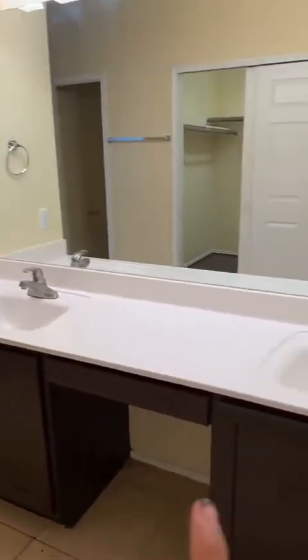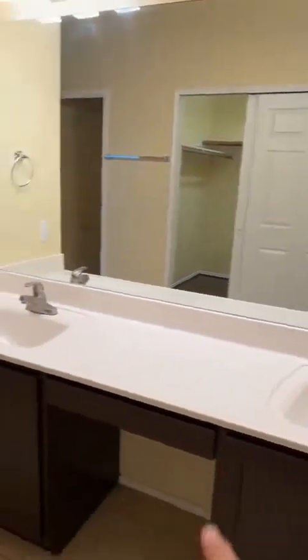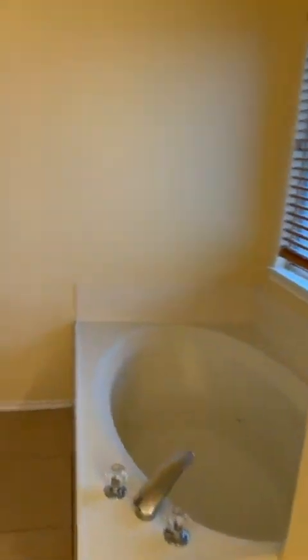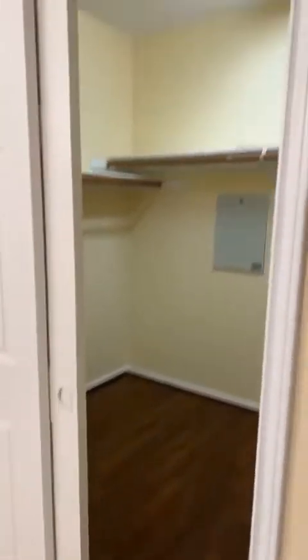We have a five-piece master bathroom. So we have double sink, makeup area, a jacuzzi, a linen closet right here, private toilet, and a shower. And look at this closet — this is one of my favorites. It's huge, plenty of space. So no problem there.